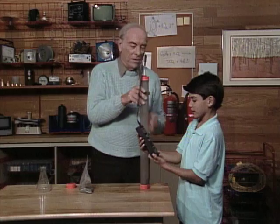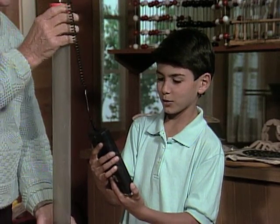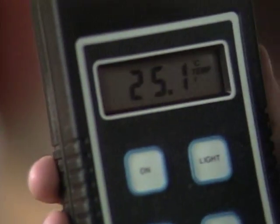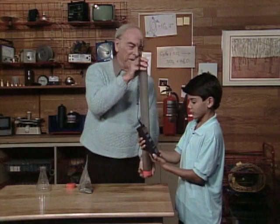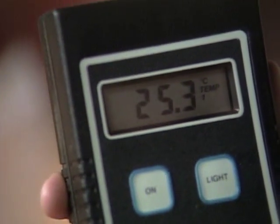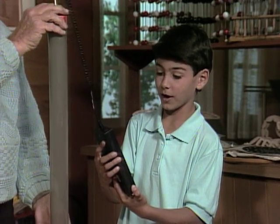Ready? Here it goes. 24.9, 25, still 25, 25.1, 25.1 still, 25.2, 25.2, 25.3, 25.3, 25.3 still, 25.4, 25.5.